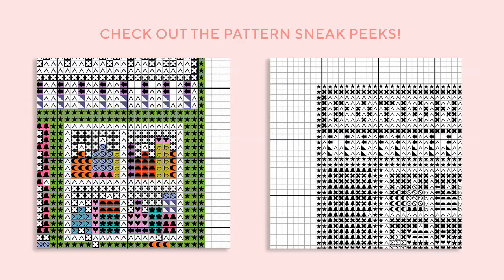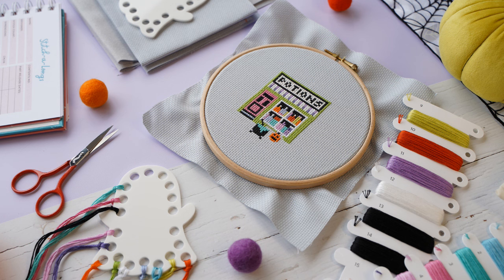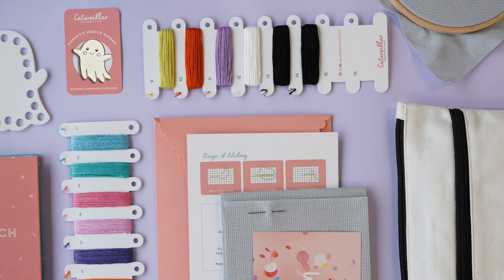A stitch along is essentially a cross-stitch project that is simply broken down into a number of smaller sections. For Witchy Way it's a long, thin, spooky street with a variety of really cute Halloween-themed motifs — lots of different buildings and shops that all contain different Halloween-y items. Instead of just being faced with this large pattern all at once, you receive all of your supplies at the start if you choose one of our full kits, then you get the pattern once a month broken down. By the end of it you'll have the full pattern, but we just stitch one small section at a time. It's manageable, exciting, and easy.